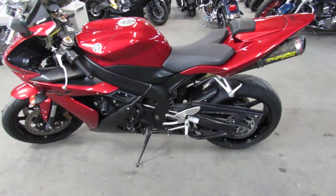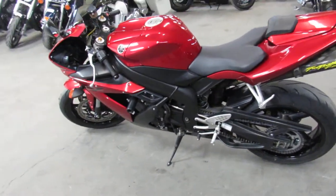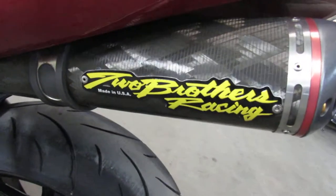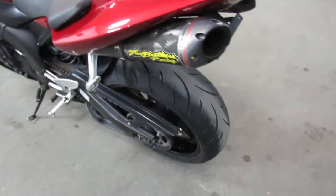Hey guys, ApprovalPowersports.com here doing some videos on some sport bikes we just got in. This one here, 04 R1. Only 15,895 miles.